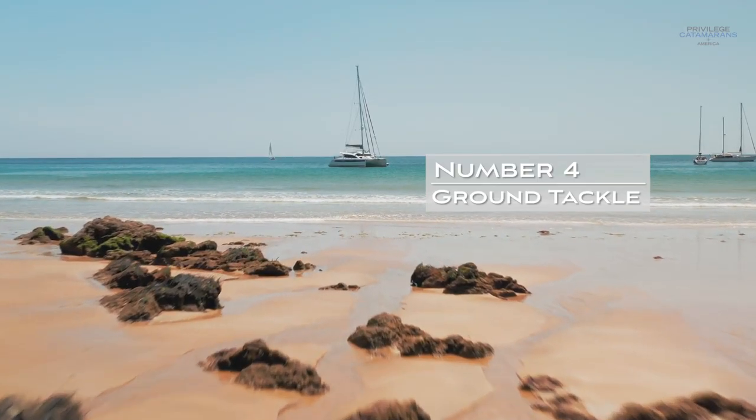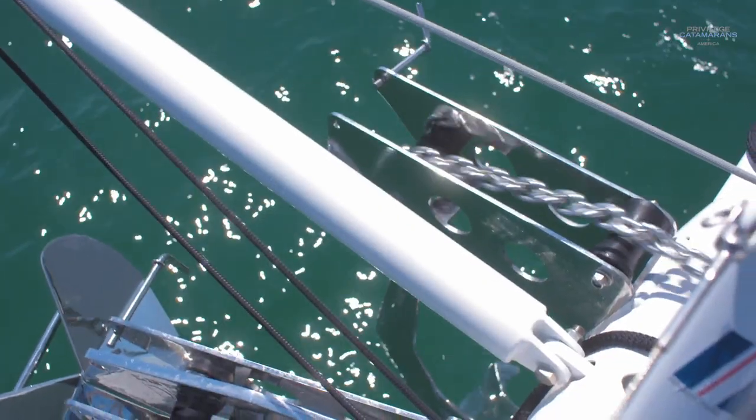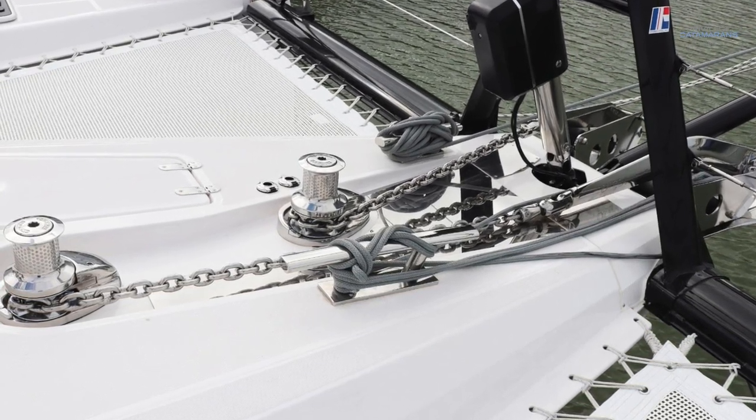Number four: ground tackle and anchoring — critically important for the liveaboard sailor. For every day that you're sailing, you're going to spend multiple more days on anchor. This boat has not just a dual anchor setup, but we've been building our boats with twin windlass setups as well. On a boat this size, the weight of the anchor and chain is such that if you lose the windlass, having to raise it manually is not a situation you want. So having a backup anchor and a backup windlass for a circumnavigation project is pretty important.